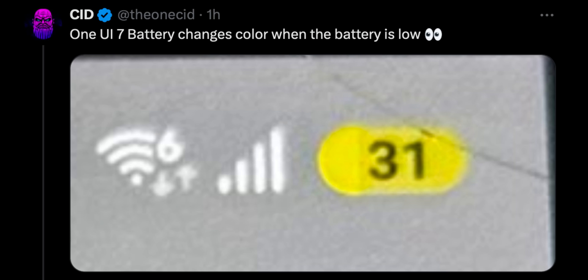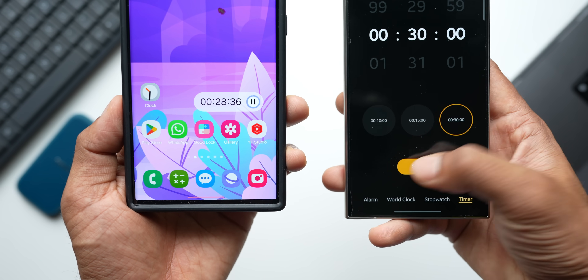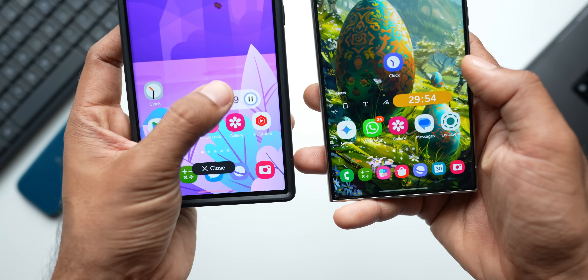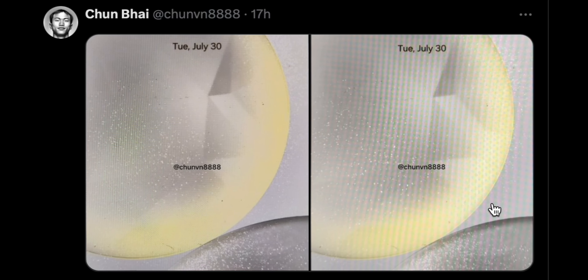You can see it's in yellow right now at 31 percent, and maybe if it goes below 10 percent it will turn red — similar to iOS implementation. We've also got some new looks for the timer widget. On the older version, when you start a timer and go to the home screen, a pill-shaped widget shows up displaying the timer. With the newer version, you can see a transparent pill which has got a pause button on the right-hand side.